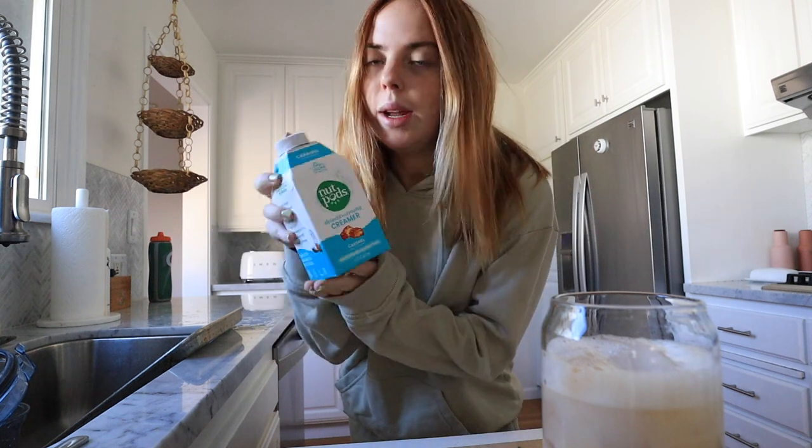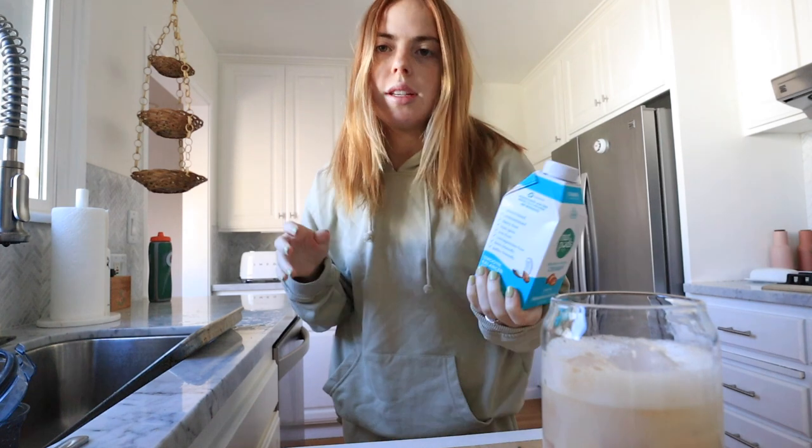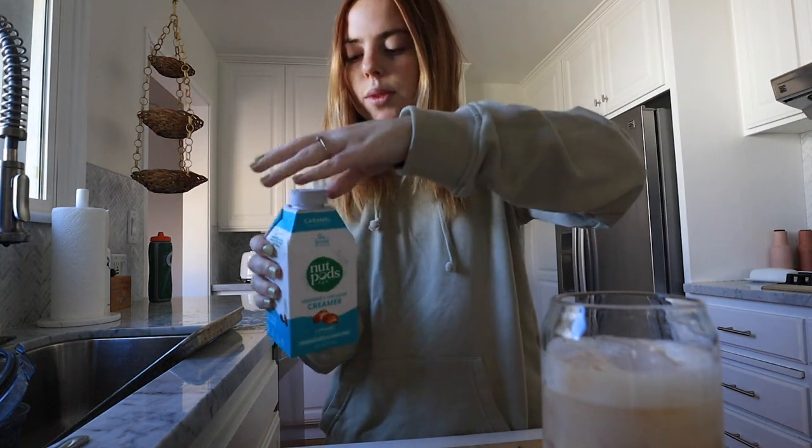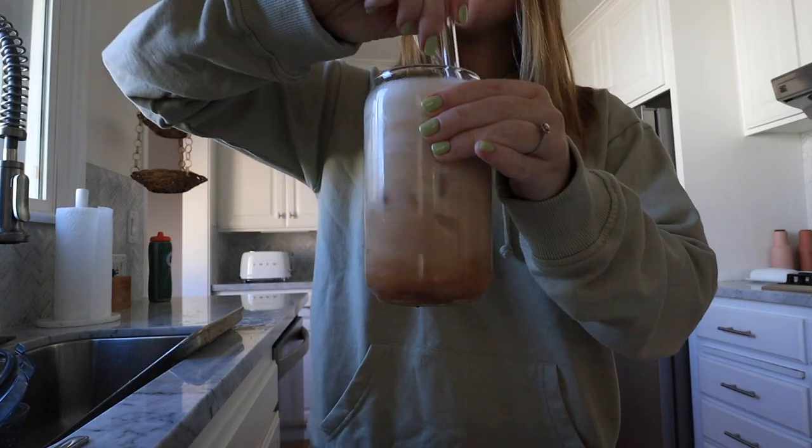I'm also trying this new Nut Pods creamer — I've heard really good things. This is the brand Chelsea uses. It's an almond and coconut creamer, this is the caramel one, so I'm going to put it in my chai today and see how I like it. Here's my little avocado bagel — morning starter pack: avocado toast, iced chai, Ritual vitamins, Claritin for my allergies. My allergies have been bad lately — I guess anytime the season changes they just flare up.